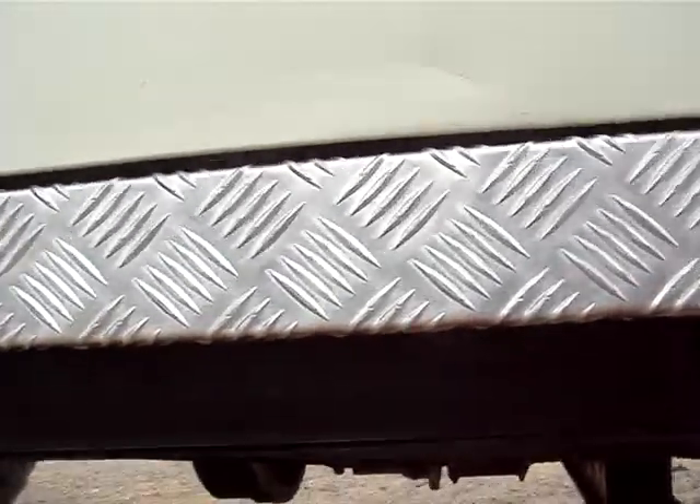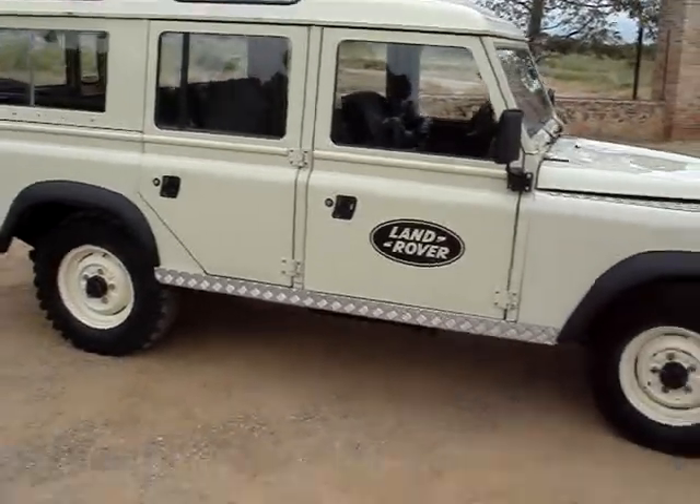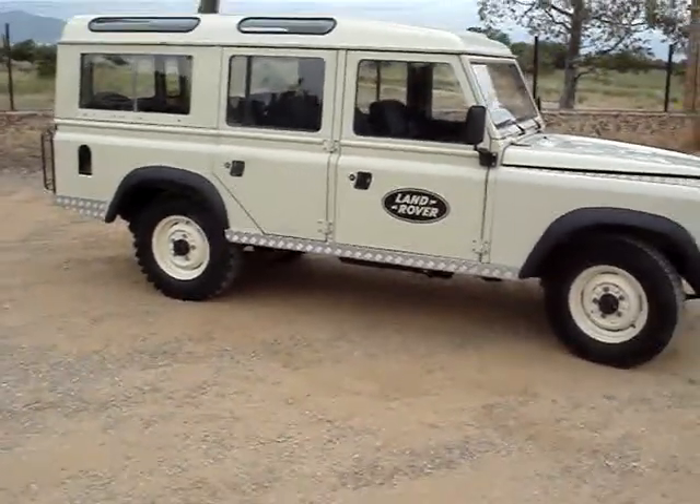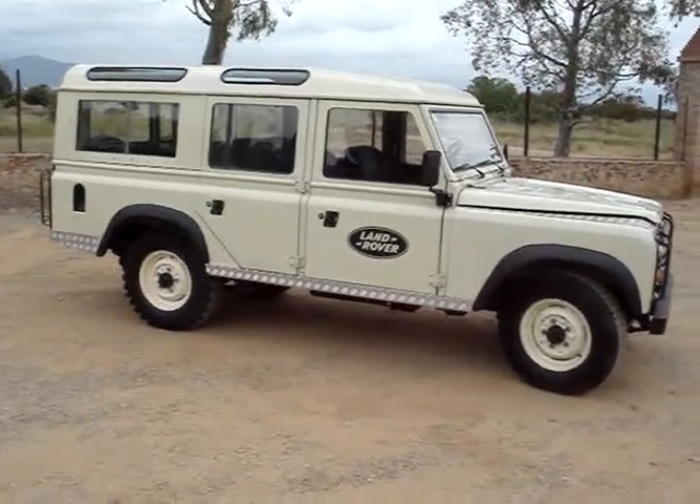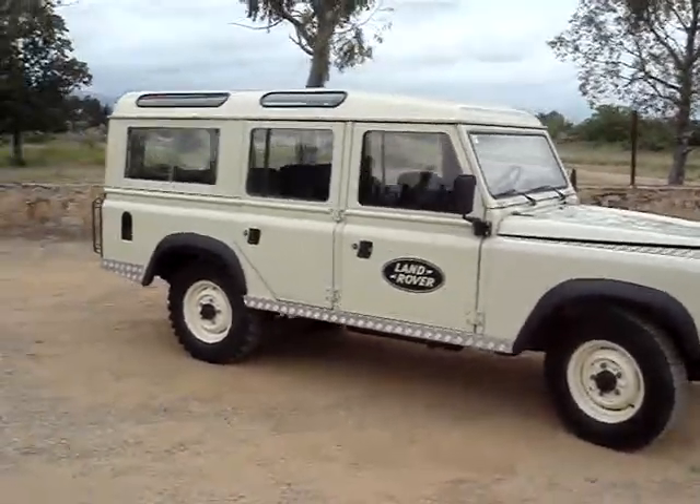There's an extra fuel tank — that's a very desirable extra option. A long-range extra fuel tank. This is an optional extra and there aren't many of them that come with this optional extra fitted.